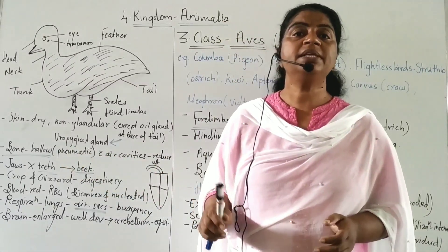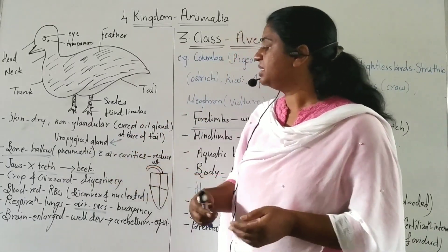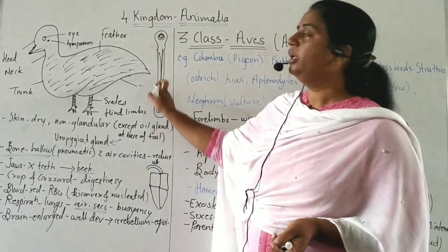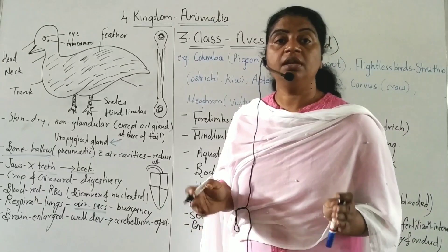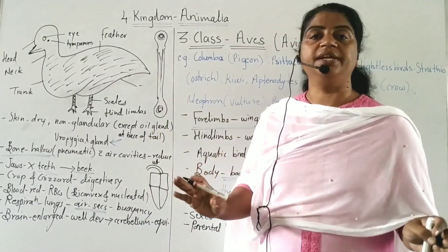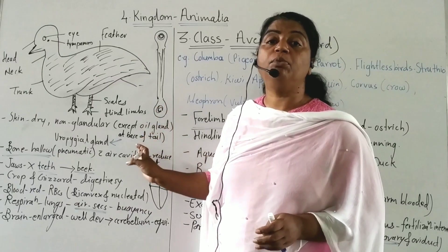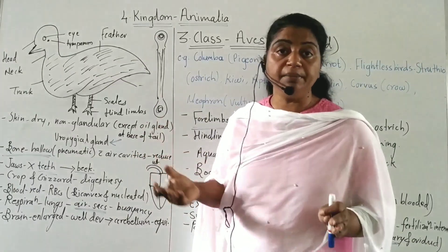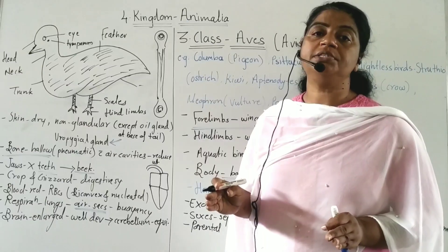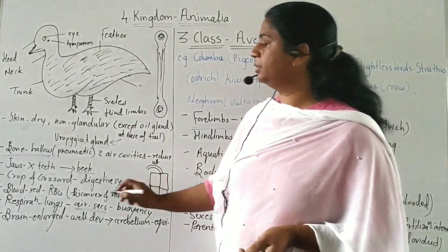The bones are hollow, meaning pneumatic. Air cavities are present in the bones, which reduces body weight. In birds, yellow bone marrow (fatty tissue) is absent; only red bone marrow is present along with air cavities. This reduces body weight compared to mammals, which have yellow bone marrow. Bones are pneumatic — without yellow bone marrow — which reduces body weight.